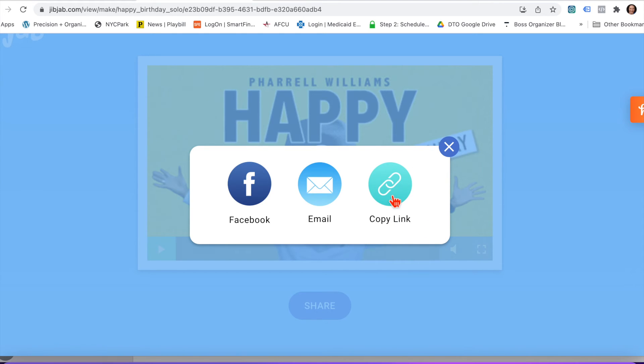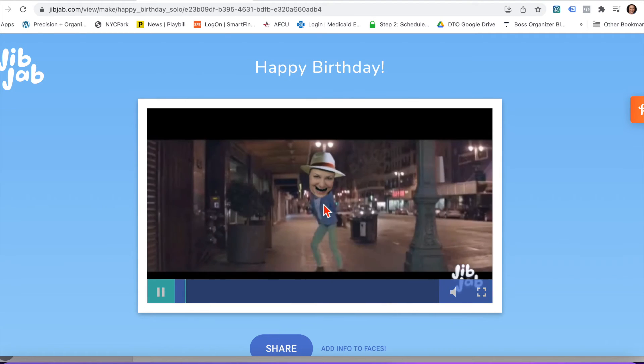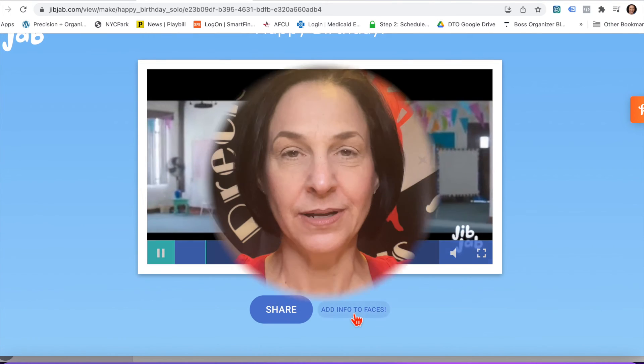The best part is when you play it. So let's see what kind of moves you can make with JibJab, so you can dance your way into an organized life.